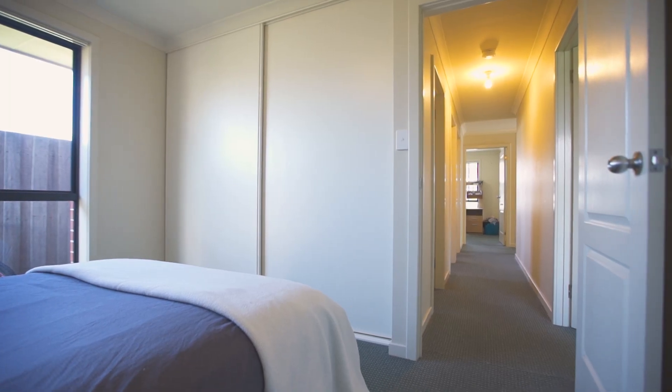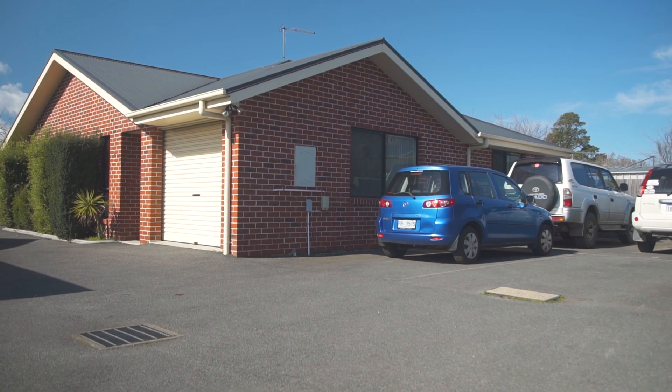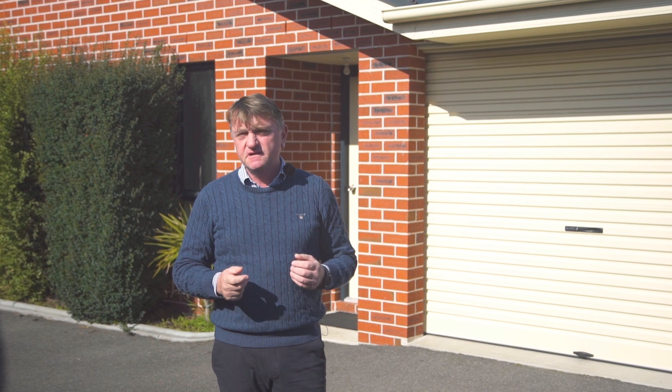The excellent rental history is testament to the overall appeal of this property, and for the savvy investor you should expect a return around 7.5% per annum. So, if you've been searching for an excellent return and an opportunity to positively gear your investment, this is your chance.